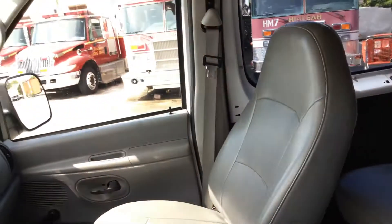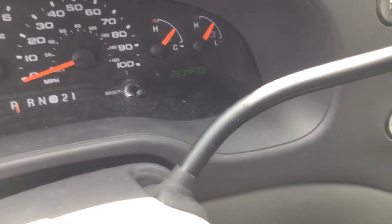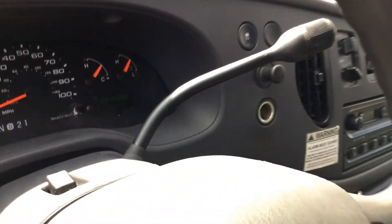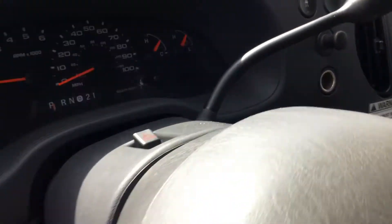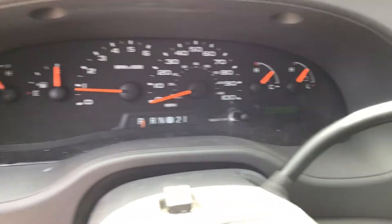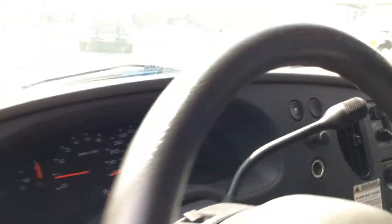The seats look good. The odometer confirms 23,000 miles. This is a parks and rec transport van — it probably never left the city of Hialeah. The AC is cold and feels great in there.